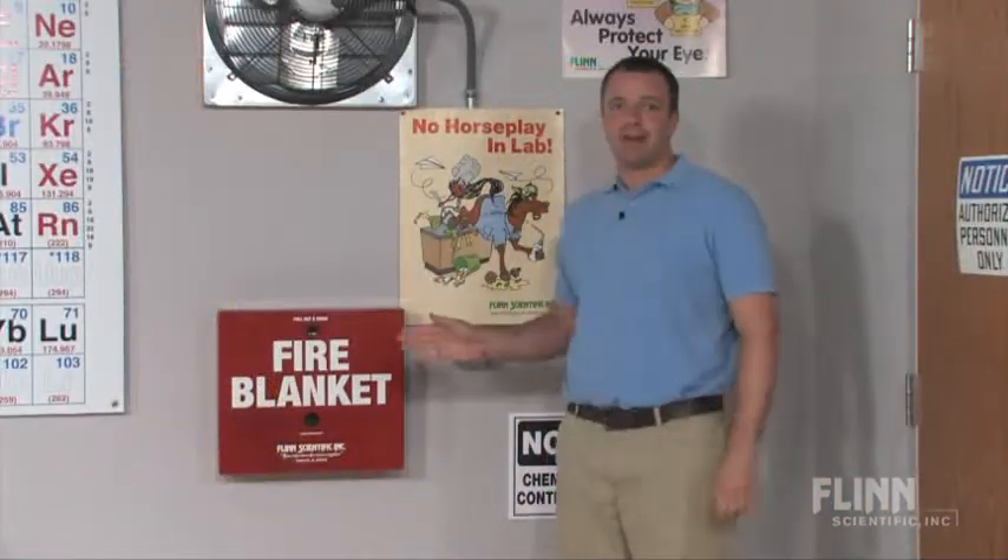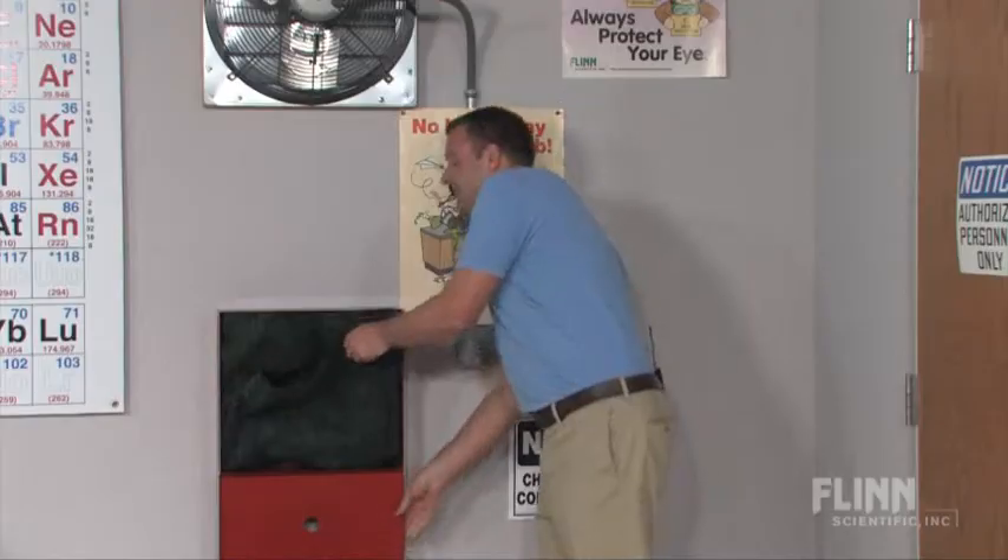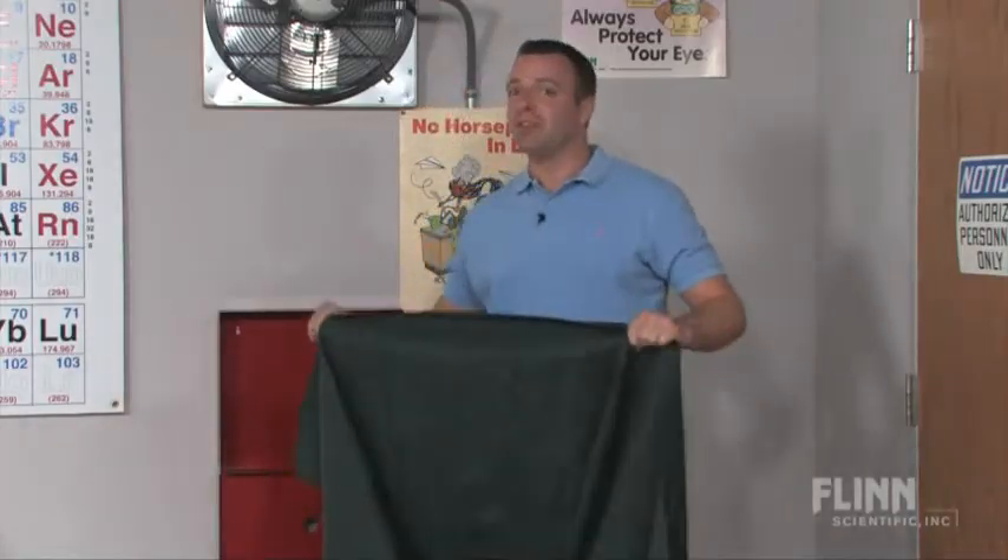You can purchase the blanket alone or with a wall-mountable metal case. The Flint Fire Blanket with Case is a highly visible and easy to access safety aid that no classroom or laboratory should be without.